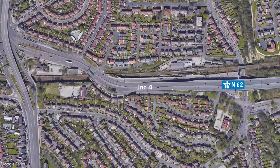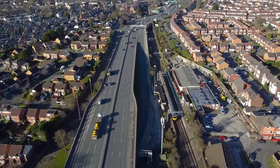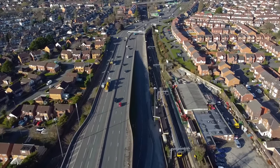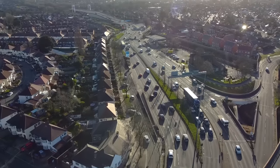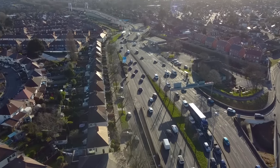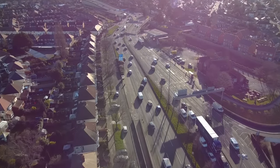So the M62 starts at Junction 4. This junction was built in 1976 and was supposed to be a temporary terminus for the motorway, with the intention of it continuing further west. With that never happening, the temporary terminus became permanent, with traffic levels running at around 100,000 vehicles per day, making it one of the more congested areas in Liverpool.